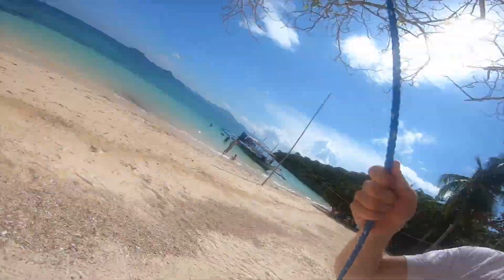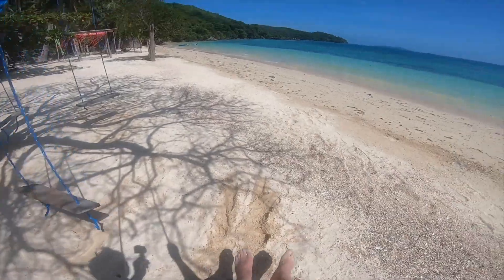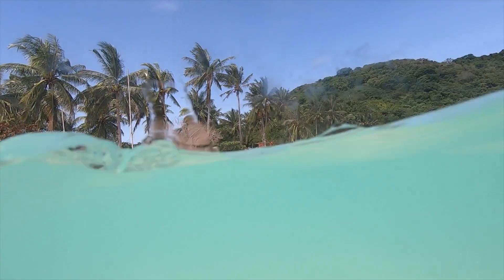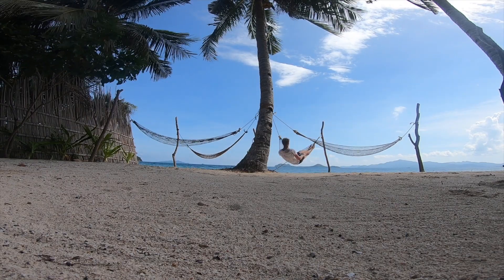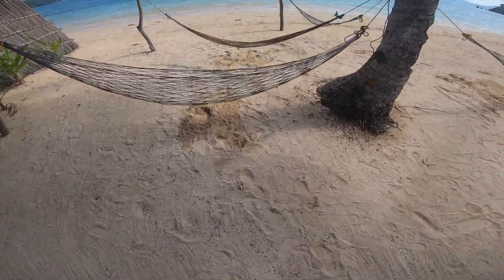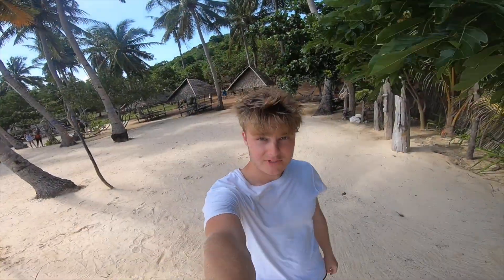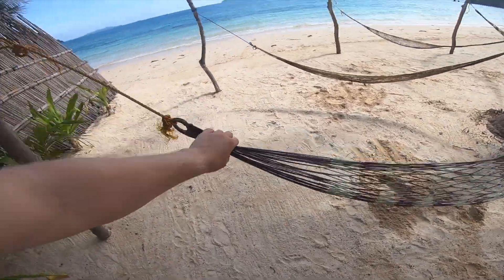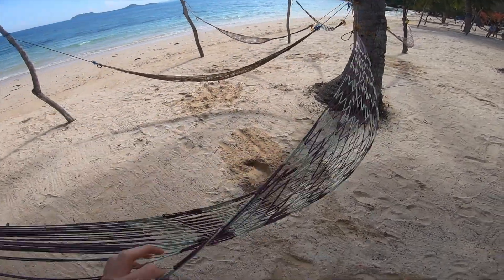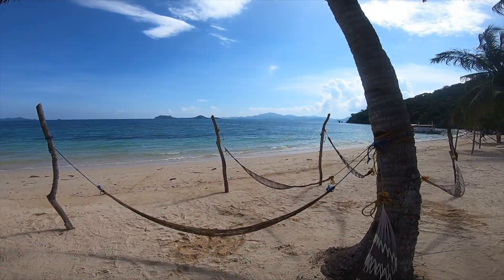Wow, what a place for a swing! So this is Cocoa Beach, I believe. There's no other tour groups here, so we have all these swings and hammocks and the beach to ourselves. I have to test them all out. The winner is this one — it's nicely suspended, it's in the shade, it's much less worn than the others, it has a really good swing to it, and the view is just incredible.